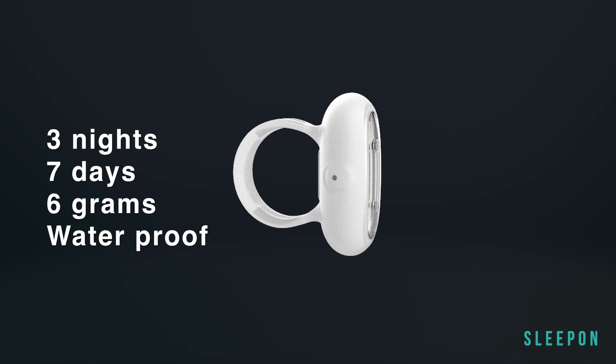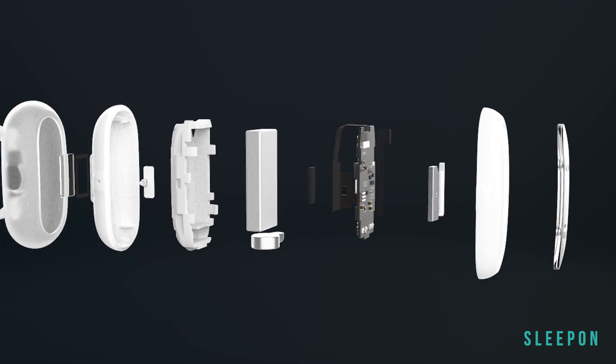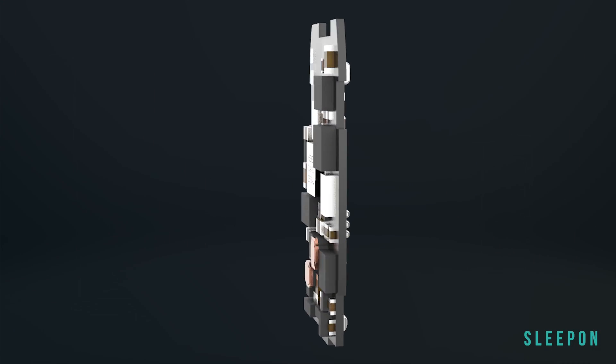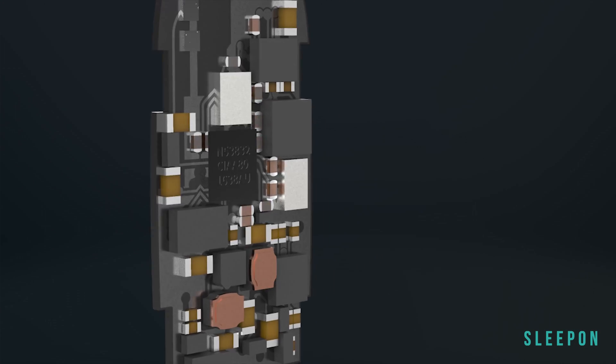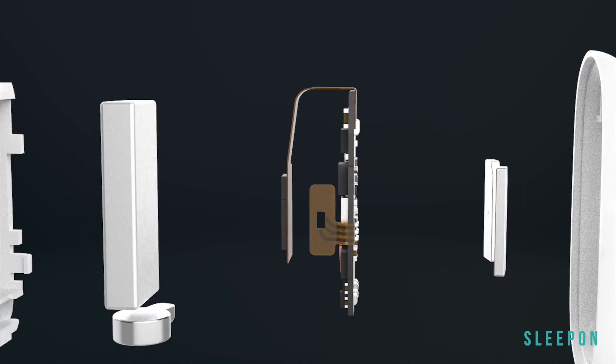It's the smallest home sleep test device on the market. It weighs only about 6 grams and looks like a capsule held in a soft silicone ring. The battery can last 3 whole nights and the memory can record 7 nights of sleep data.